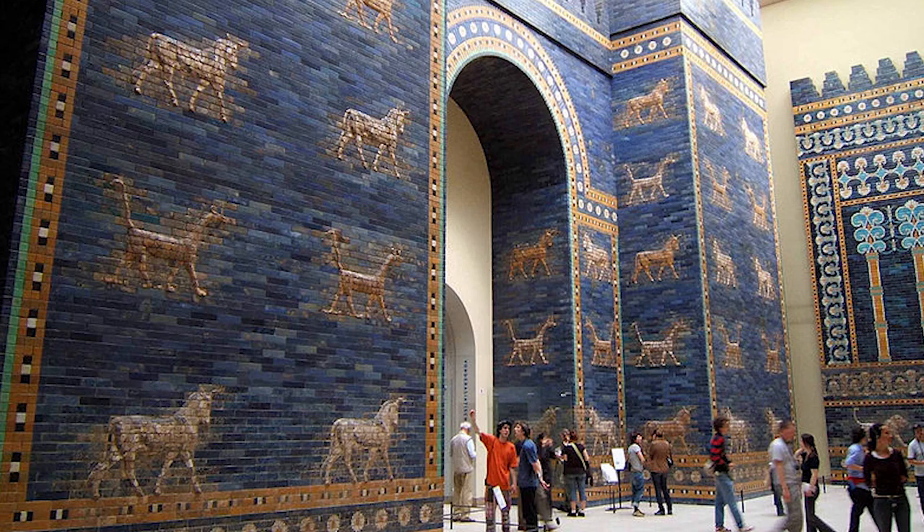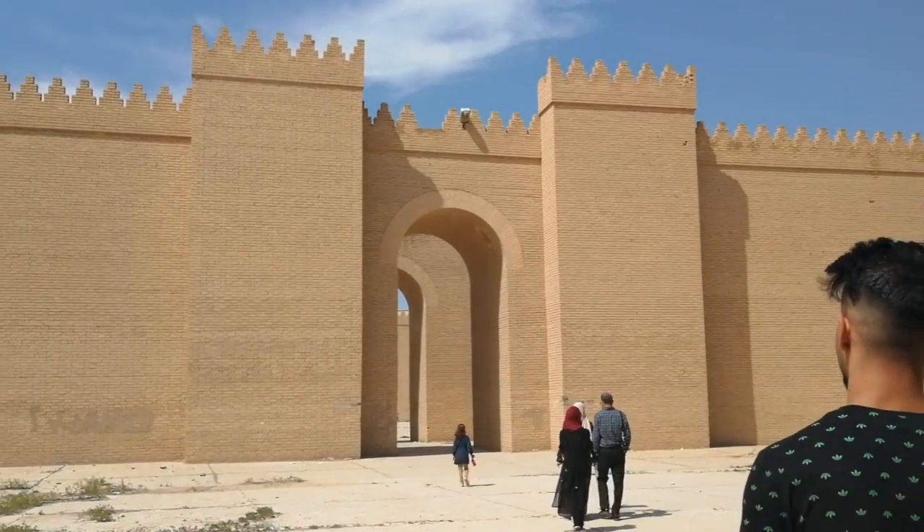This place is absolutely phenomenal, but a lot of it is made up of replicas. For example, the most famous gate in Babylon — the Ishtar Gate — is actually in Berlin. But there is a replica here and it's still fascinating to see. The original reconstruction is located in the Pergamon Museum in Berlin.